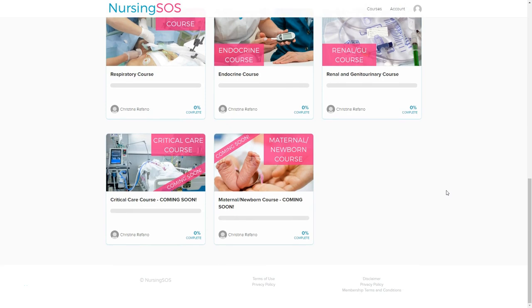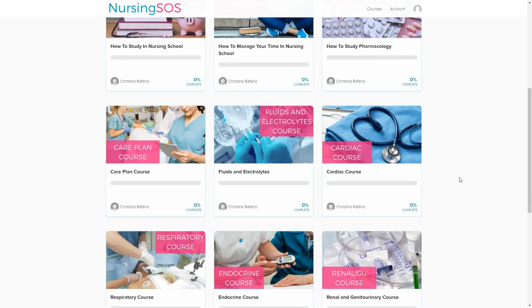Down here we've got two courses that are coming soon: maternal newborn and critical care. These are two courses that students wanted so badly, so we have put a lot of time and energy into creating those for you and they are so good — you're going to love them. The critical care course will be released in the next couple of weeks and the maternal newborn course will be released in the next couple of months, so look out for those when you become a member.